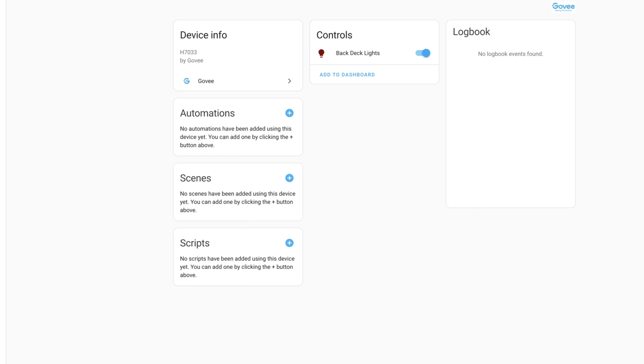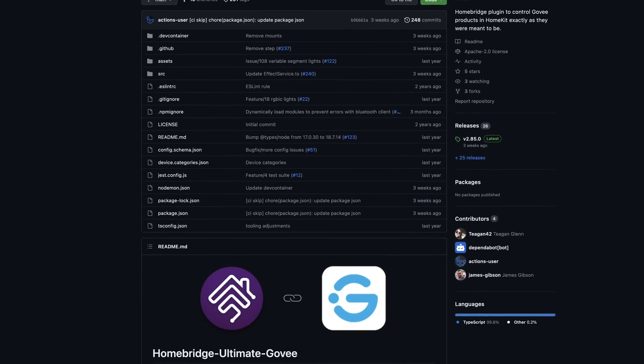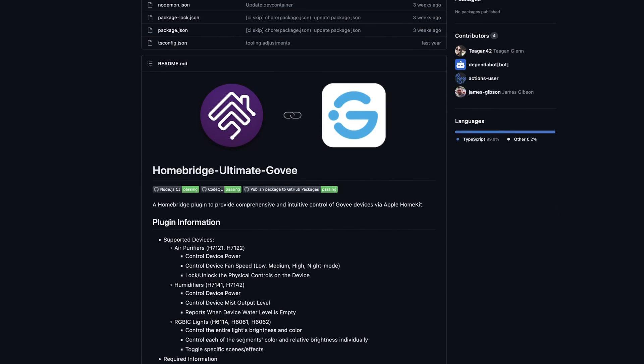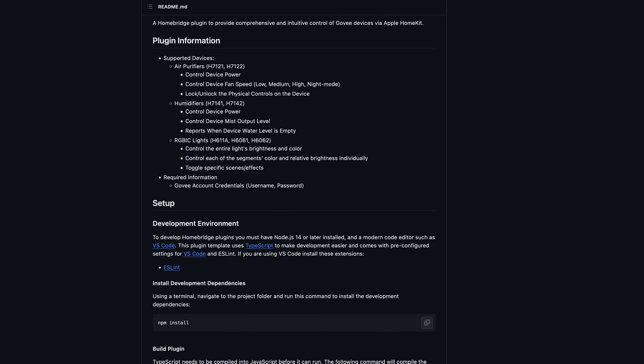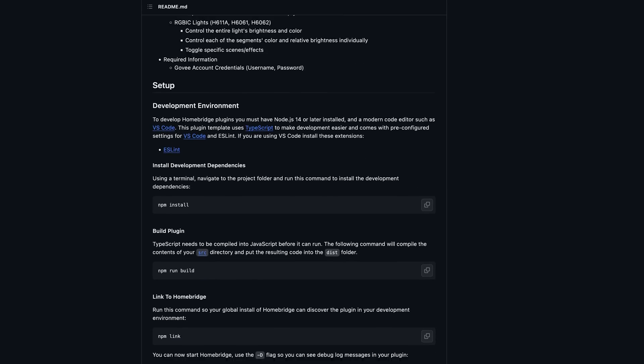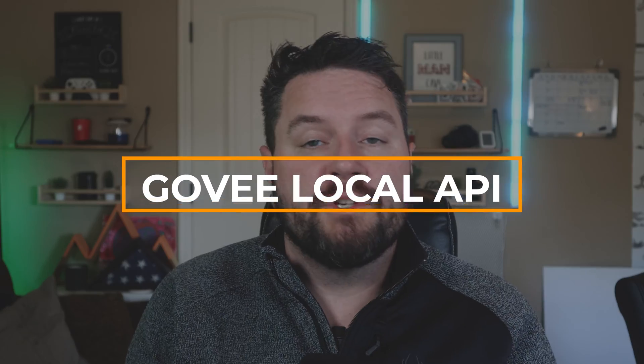I'll talk a little bit more about how the control works in the next section, because it is identical with this integration and the next one. Now that we have the cloud integration out of the way, let's look at some local control options. One quick honorable mention: there's actually a HomeBridge project called Ultimate Govee that promises to add a lot more features than the integrations I'm going to talk about next. It looks like it supports both Bluetooth and cloud integration, so it might be something worth checking out.